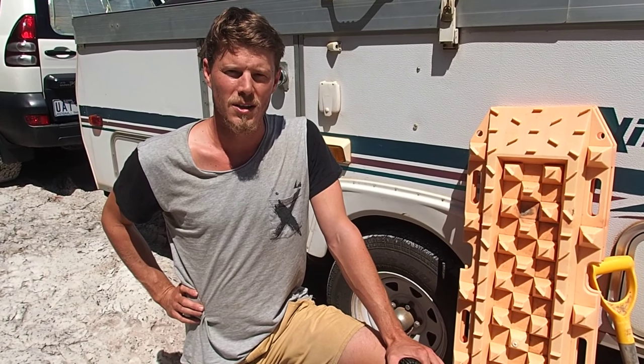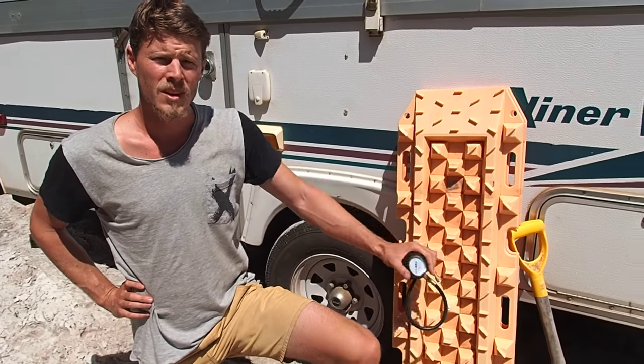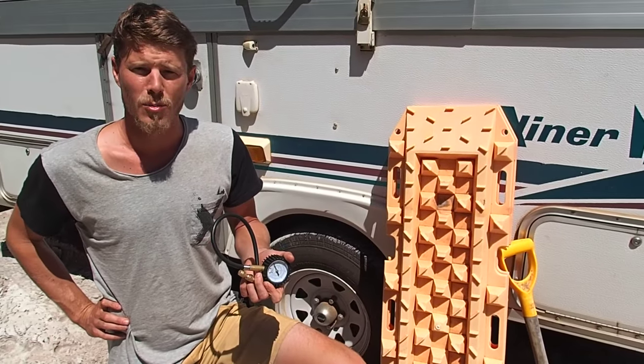First things first, we made sure we had the right gear. So we packed a shovel, tyre recovery tracks, and an accurate tyre pressure gauge.